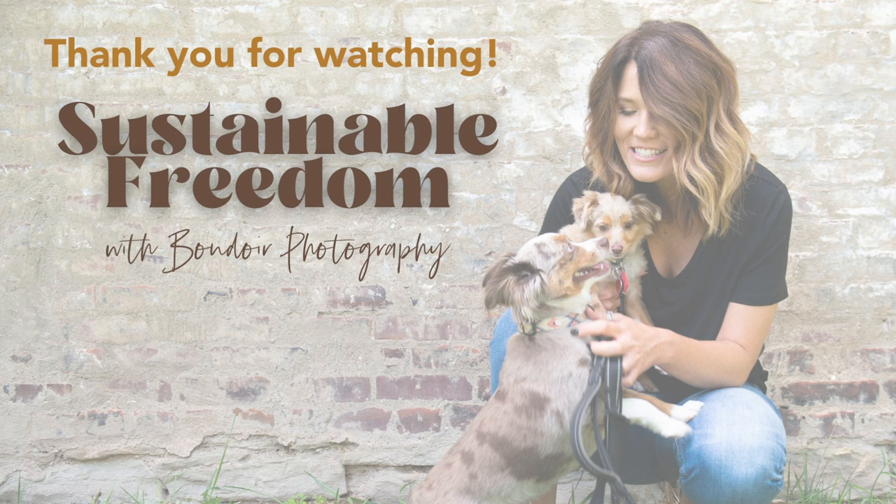Thank you for listening to this episode of Sustainable Freedom with Boudoir Photography. Please be sure to rate and follow so that you never miss an episode — they drop every Thursday and they're always full of super actionable information for you to apply right now in your boudoir business. Until then, make your next shoot your best shoot.